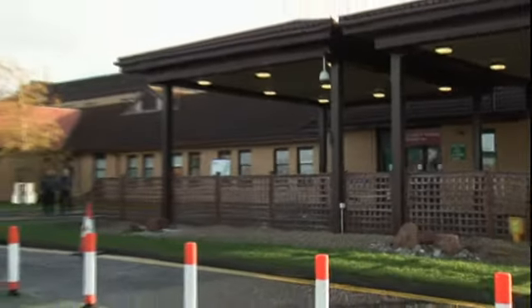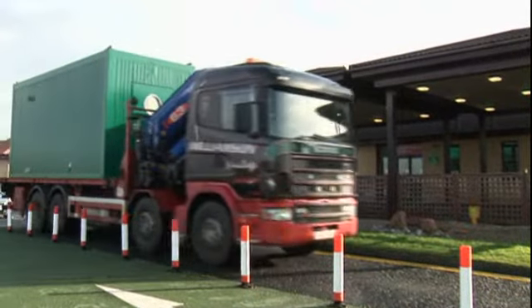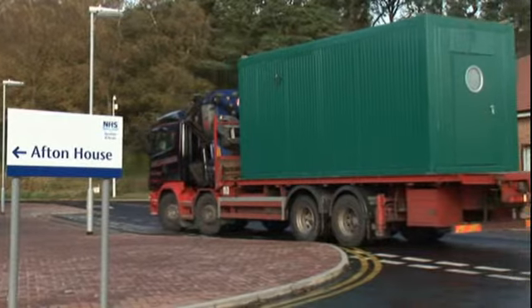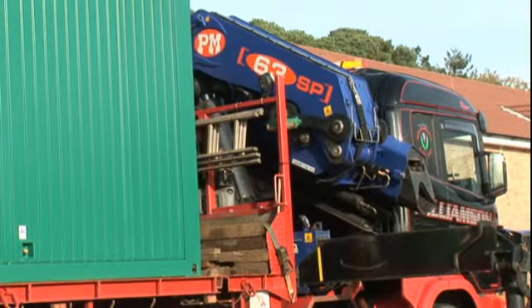The first static decontamination unit designed for the NHS. Once manufactured in our facilities in Germany and the UK, the decontainer is easily transported to site and offloaded using a HIAB vehicle in less than 10 minutes.